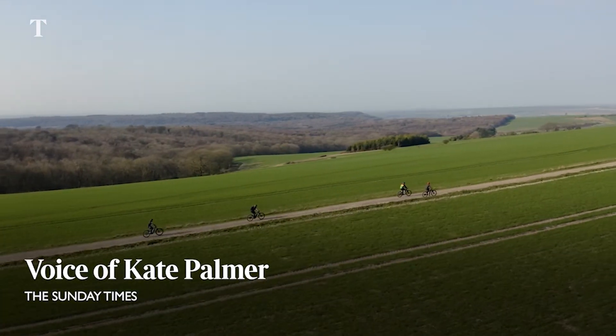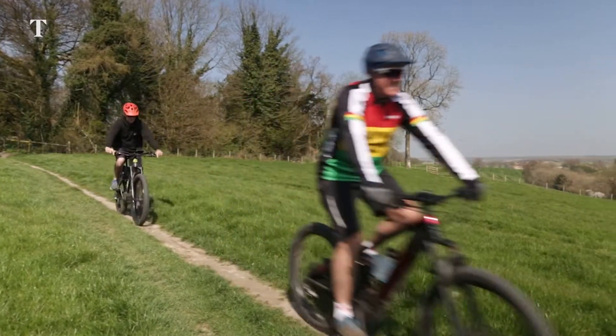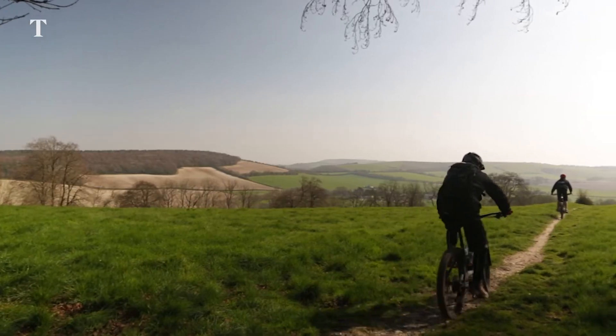Cycling the entire length of the South Downs Way in one weekend — is that even possible? Well, I gave it a go with a group of mountain bikers who promised that we'd make it.